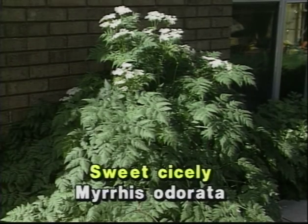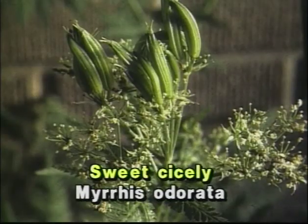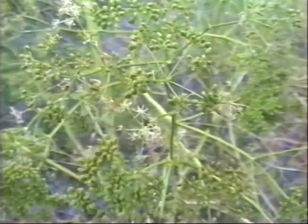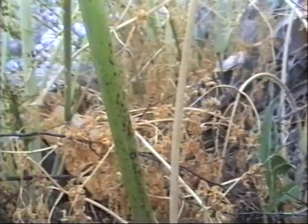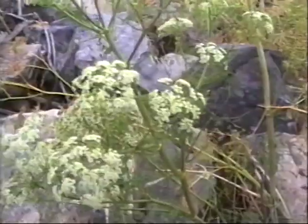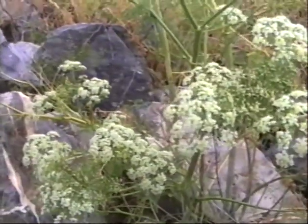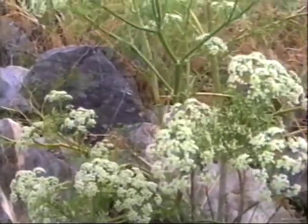Sweet cicely has the white umbel flower; however, when it matures it presents full elongated seeds. Now you see the seeds of this large poison hemlock, the red spotted stem, and the white umbel flowers. This plant grew to be about 15 feet tall.